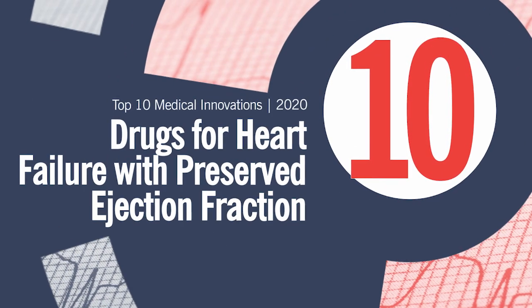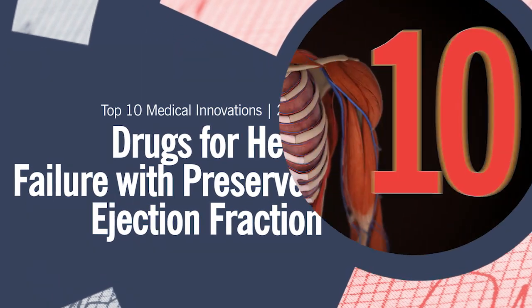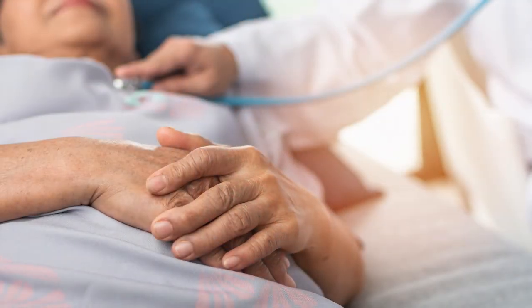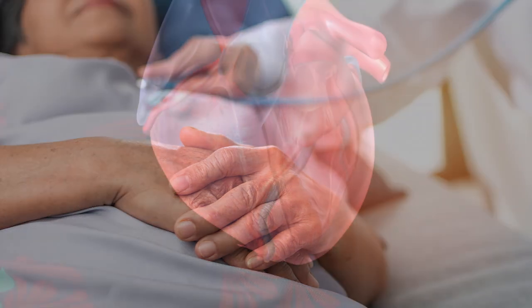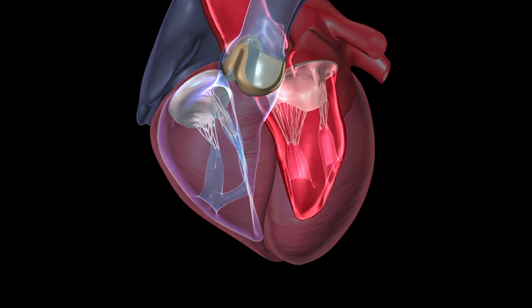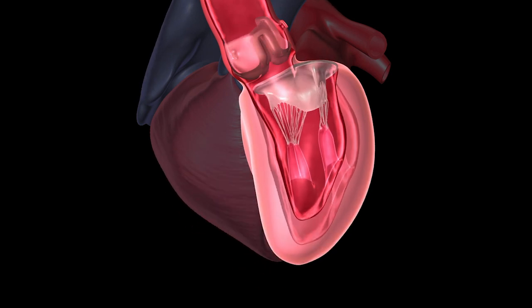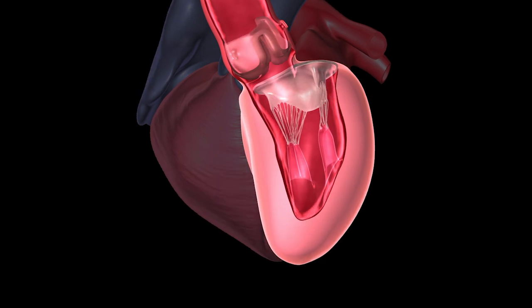Pumping blood 24/7, your heart takes no days off. It is, however, prone to an array of conditions that can affect its function. Heart failure with preserved ejection fraction occurs when ventricular muscles contract normally but are thickened and stiff, impairing relaxation. The left ventricle is unable to properly fill with blood, leaving less available to be pumped out to the body.